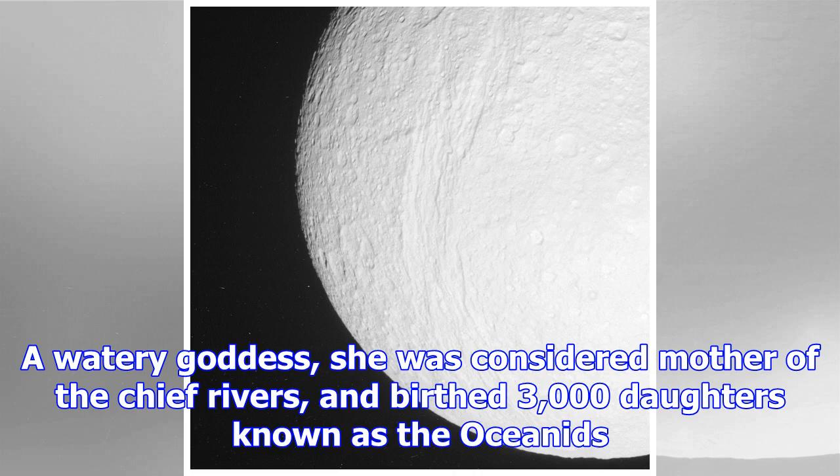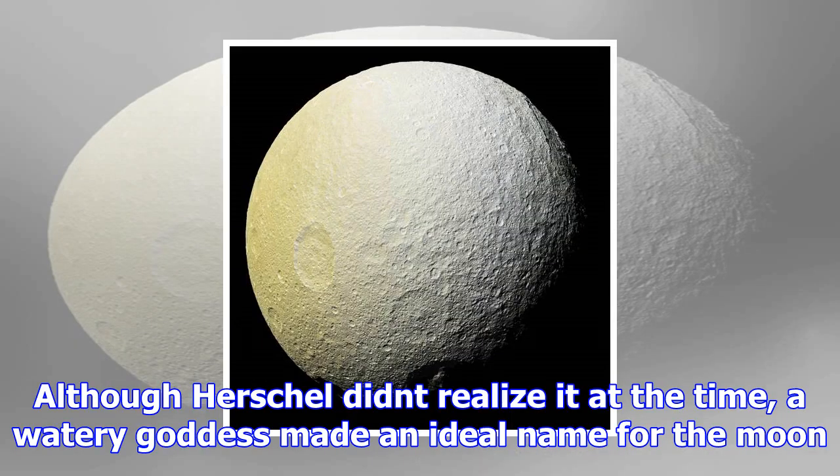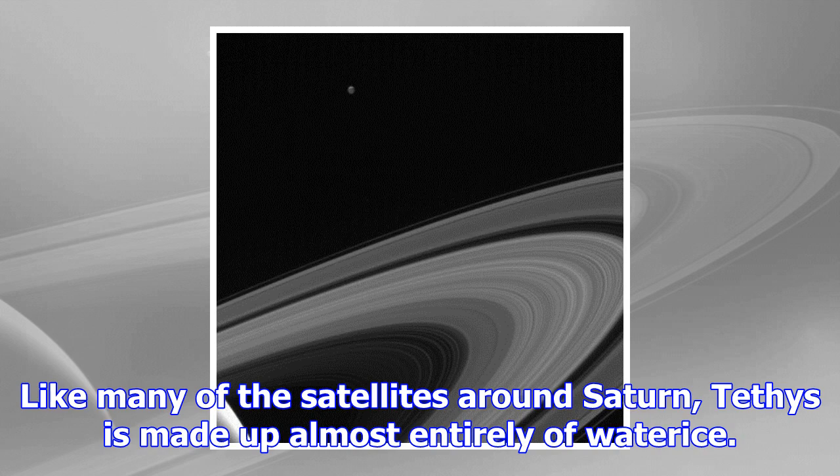Features on Tethys are taken from Homer's poem The Odyssey. Although Herschel did not realize it at the time, a watery goddess made an ideal name for the moon. Like many of the satellites around Saturn, Tethys is made up almost entirely of water ice. At average temperatures of minus 187 degrees Celsius (minus 305 degrees Fahrenheit), the ice on the lunar surface responds much like rock.